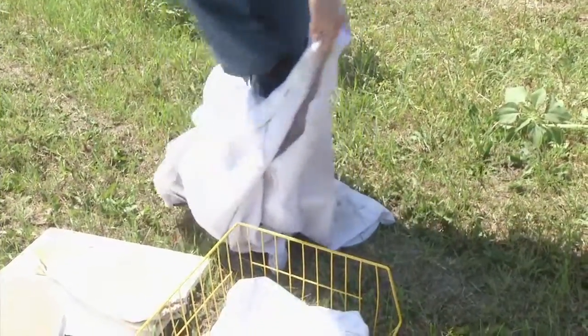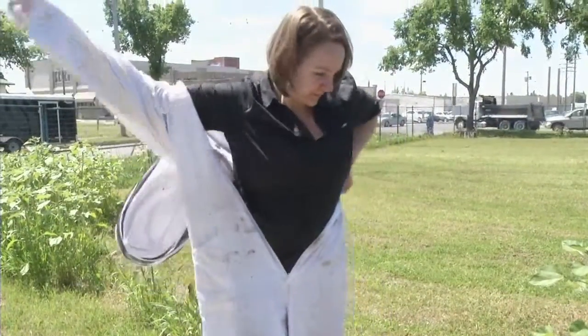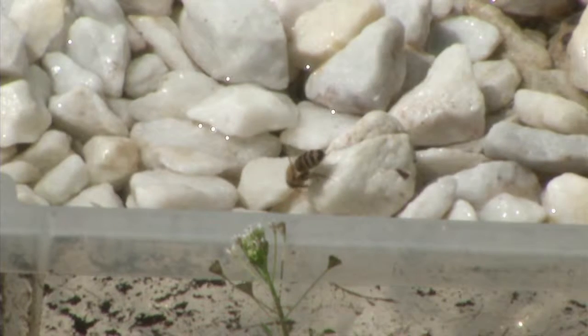She does admit to a few anxious moments when it came time to send her bees out into the world. She turns into a bit of a worried mother, because they're not in her backyard for the first year, so she's been wondering if they're okay and if they have their water source, even though they'll find another one.